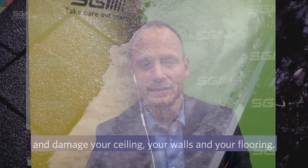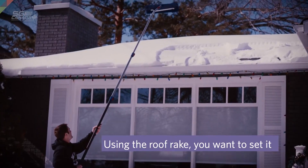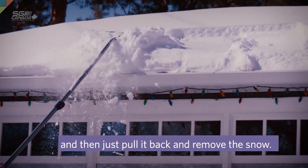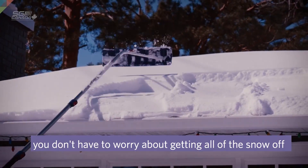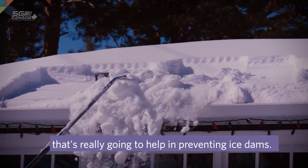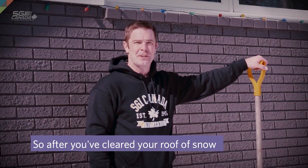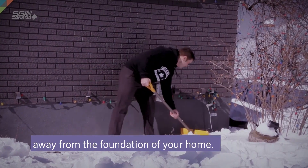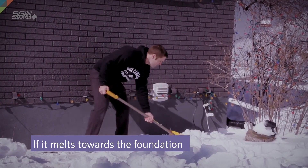Can you explain how residents can prevent this issue and share some tips SGI wants people to know? Essentially, it's getting a roof rake, which you can find at hardware stores or big box retailers. It's a tool that allows you to stay safe on the ground and get some of that snow off your roof. It's generally pretty lightweight. We advise using it to remove excess snow from the roof — you don't have to do the entire roof, just maybe the first four feet or so from the edge. That will go a long way to preventing you from having to deal with an ice dam.